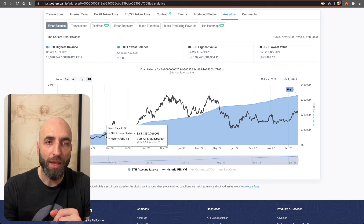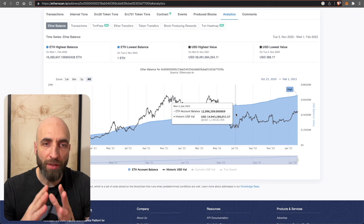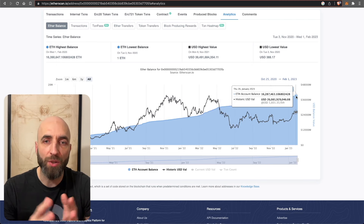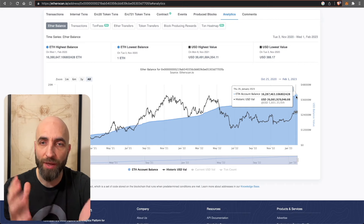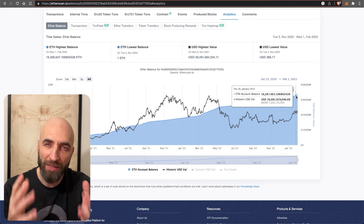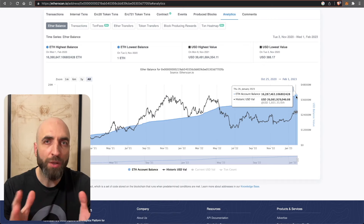Staking started at some point in November 2020 and it's been growing ever since. Blue is the ETH account balance, black is the ETH value at that point in time. At the moment there is 16.3 million ETH staked, worth almost 26 billion dollars. That's what's at stake here — pun intended.